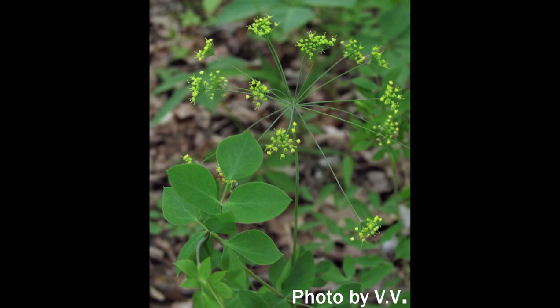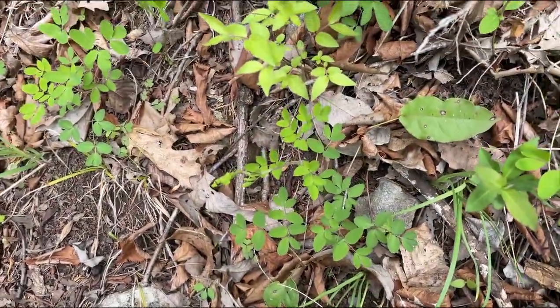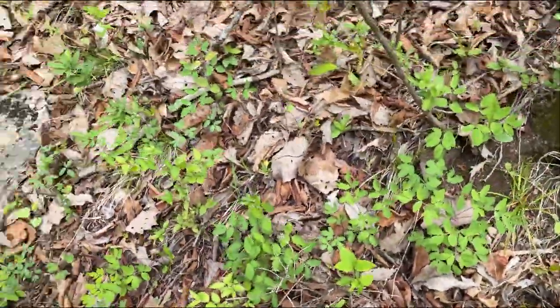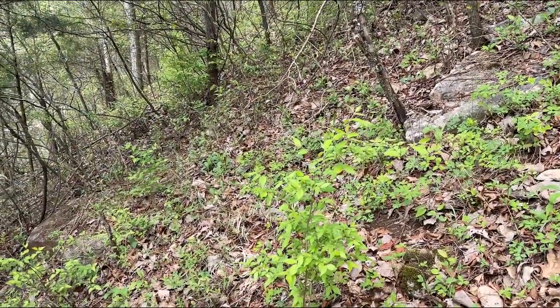Yellow pimpernel is another one that, while it doesn't always or only grow on dry sites, we find it in pretty good abundance here, and it's one of the dominant plants you're seeing growing throughout this area.